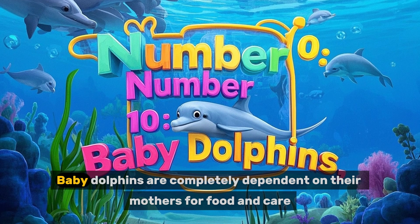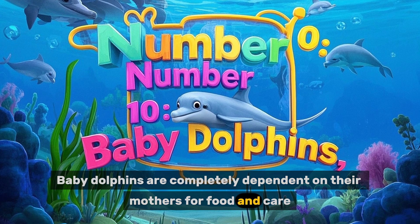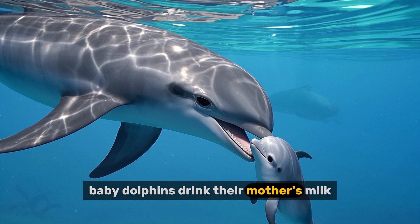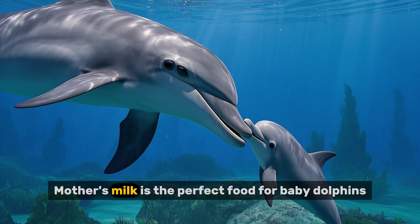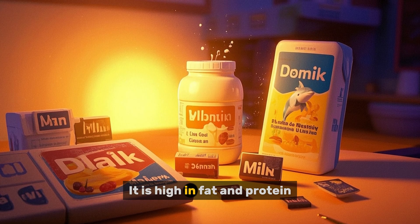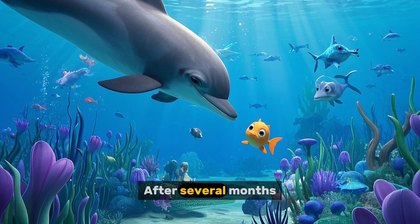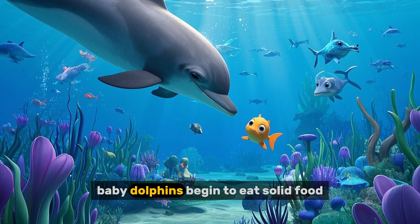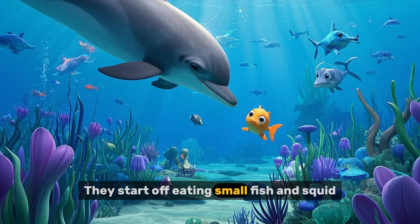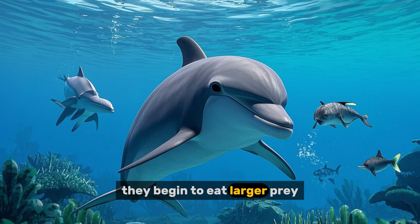Number ten: what do baby dolphins eat? Baby dolphins are completely dependent on their mothers for food and care. For the first few weeks of their lives, baby dolphins drink their mother's milk, which is high in fat and protein and helps them grow and develop. After several months, baby dolphins begin to eat solid food, starting with small fish and squid. As they grow older, they begin to eat larger prey.